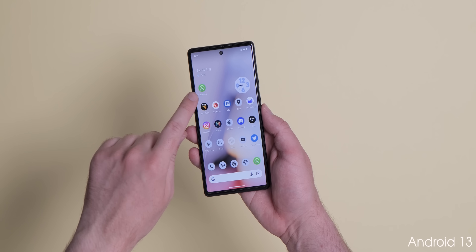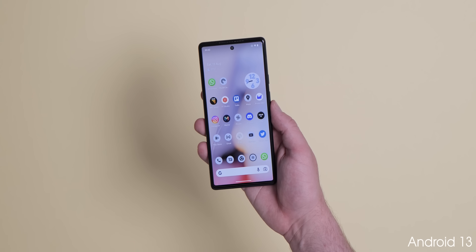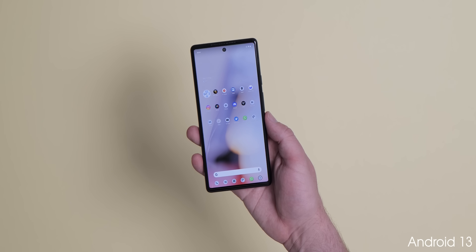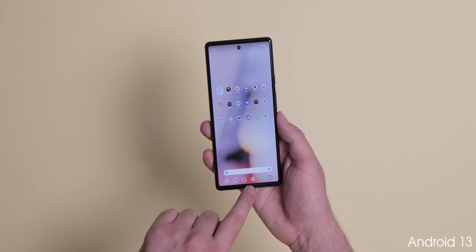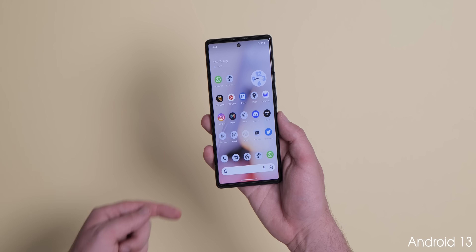Likely in preparation for the upcoming Pixel tablet, the Pixel launcher now supports multiple saved layouts when in portrait or landscape mode. Ideally suited to devices with bigger screens, this doesn't quite mimic the iOS feature seen on iPads, but it does mean that apps and widgets will appear in different locations depending on how you customize within each portrait and landscape orientation.